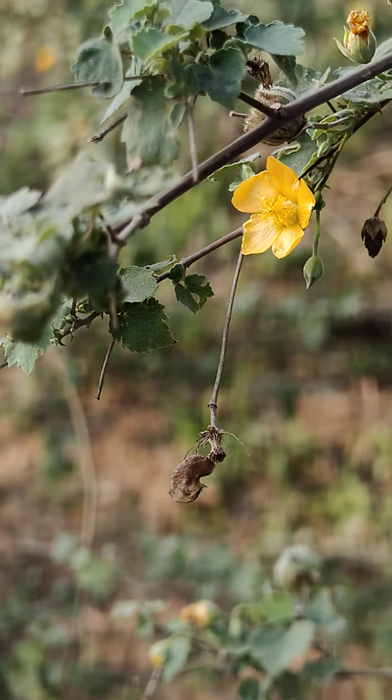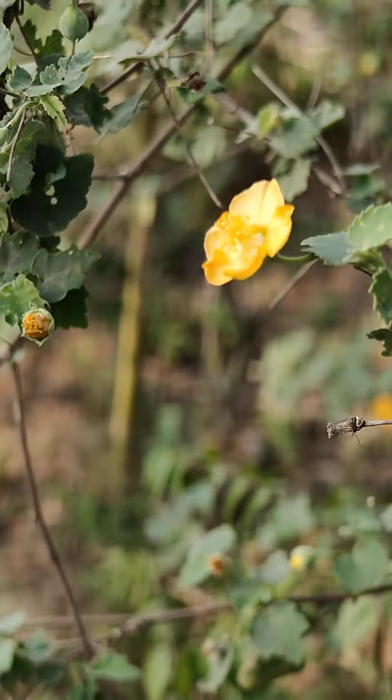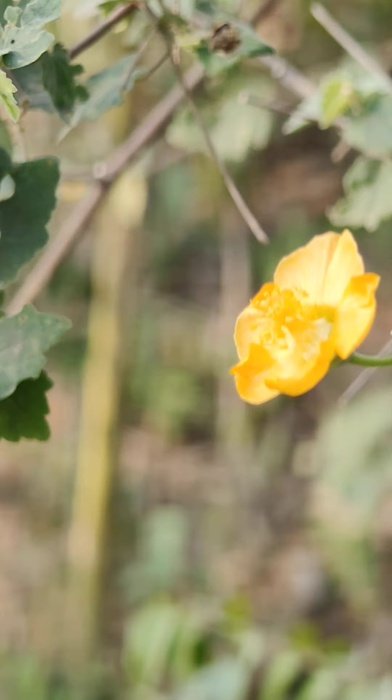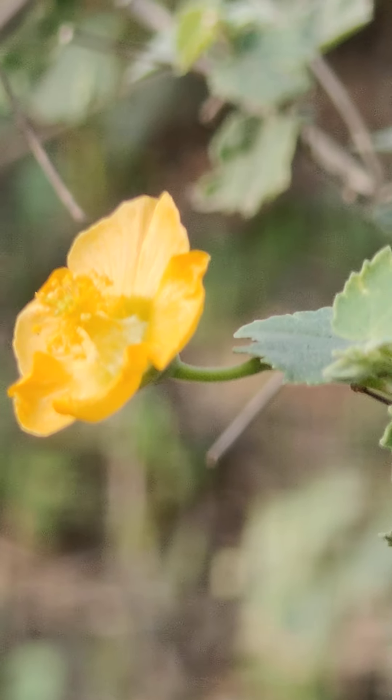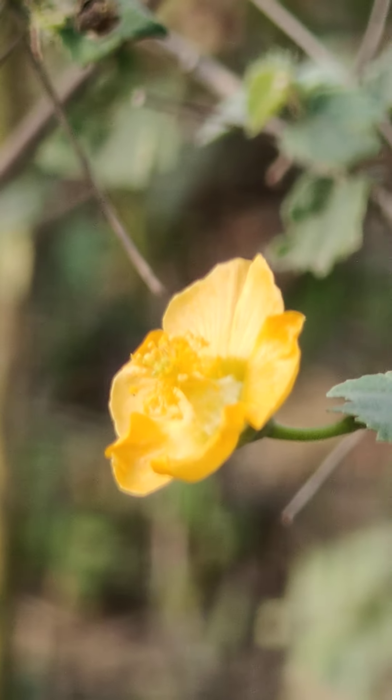It looks like a nature documentary. I don't know which flower it is, but there it is — beautiful. I think it's really beautiful, really really beautiful.